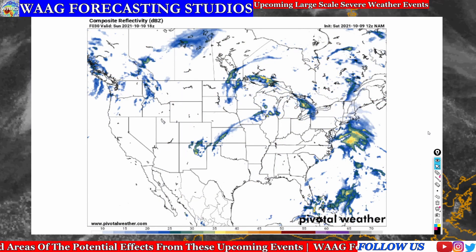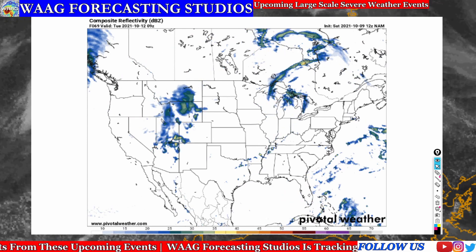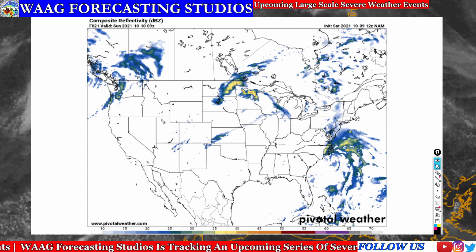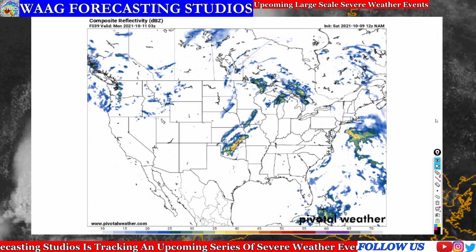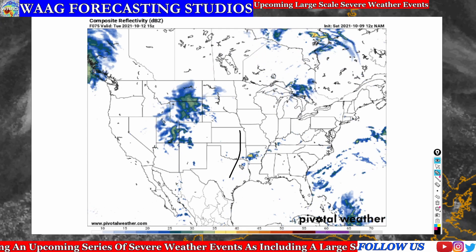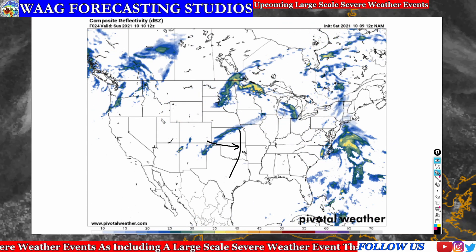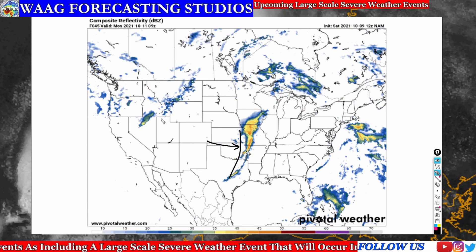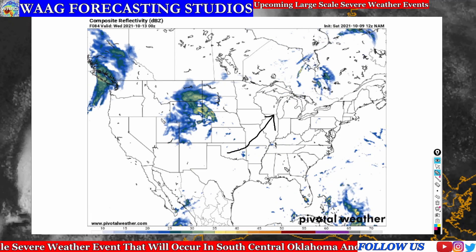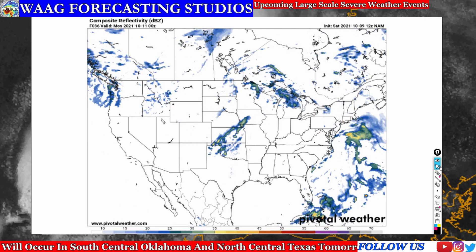Now we're taking a look at everything put together — the composite reflectivity, which shows you how heavy the precipitation is. We're all used to seeing this on radar, but this is putting it into a forecast model to show you where those storms are going to be. Starting from today Saturday moving into Sunday tomorrow, we start to see that squall line develop over Oklahoma. It's going to be a very strong cold front pushing these storms together in a very strong linear motion — almost perfectly linear as it comes through. The storms are going to move northeastward with the low pressure system, causing that shear in the atmosphere and ultimately fueling the multi-day storm event.